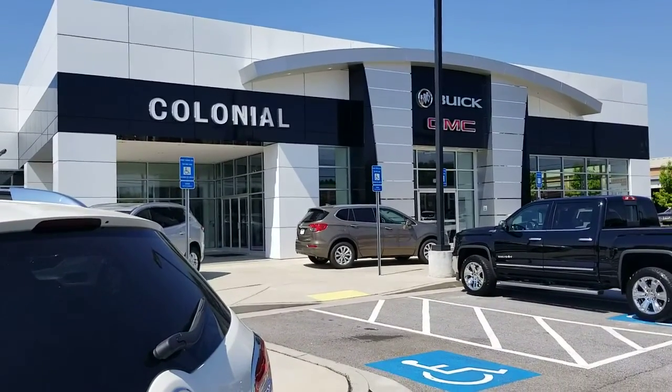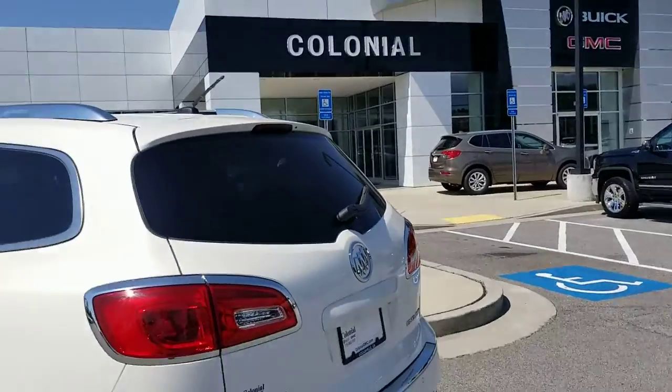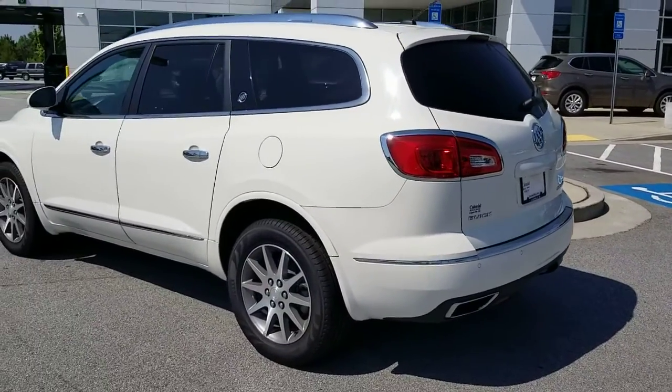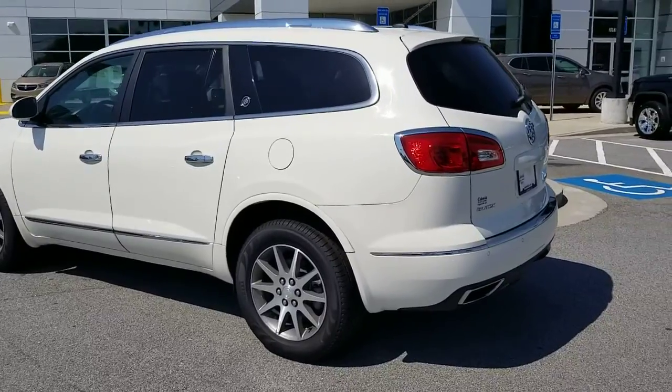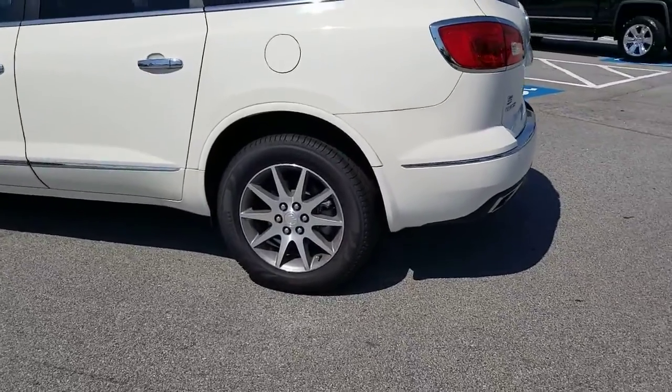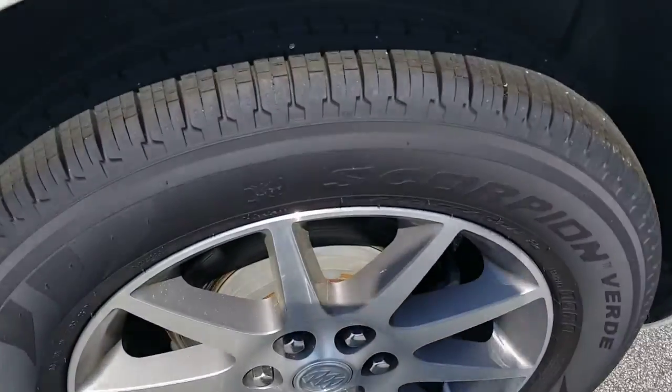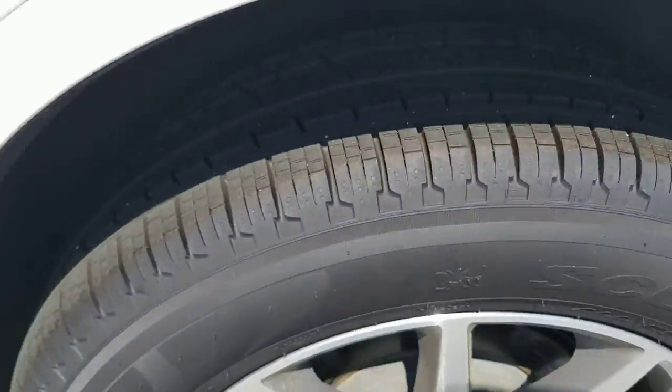Good morning Patty, it's great to be back at Colonial. Check out this bad boy that I found for you. This is the 2015, so it's got upgraded wheels, and check it out — brand spanking new Pirelli tires all the way around.